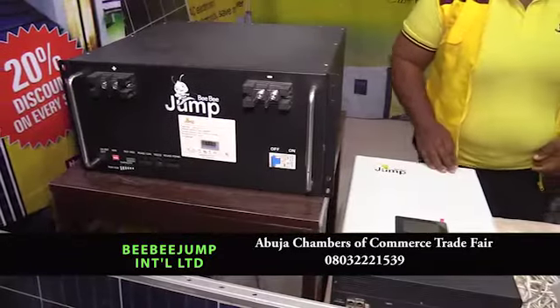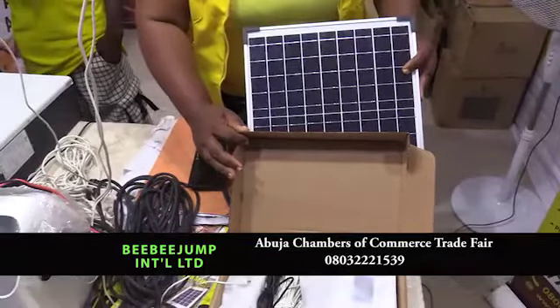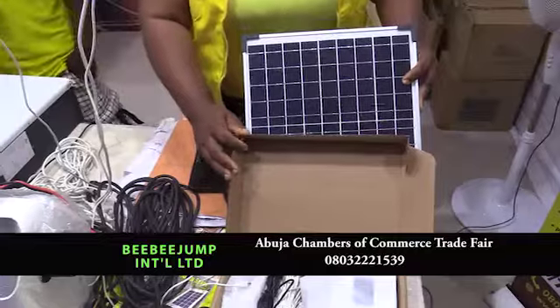BB Jump has different types of products. Here with me we have the P1L which is meant for lighting purpose. It comes with a multiple mount charger, lithium batteries, and a 15 watts panel. It can also charge your POS machines.